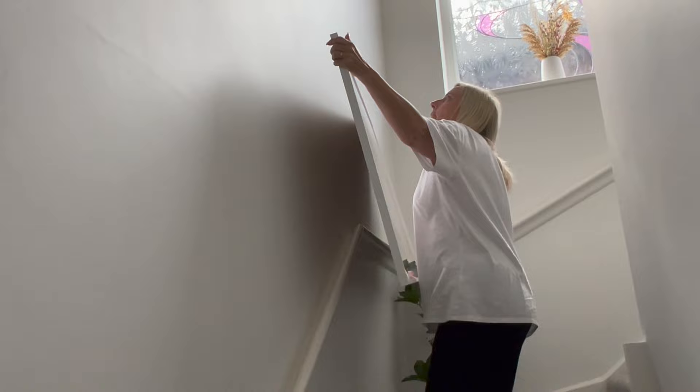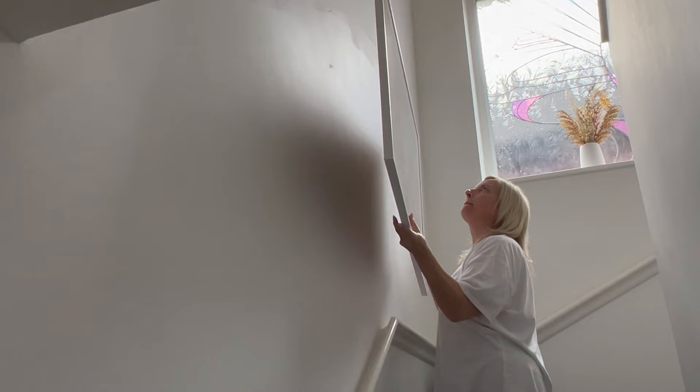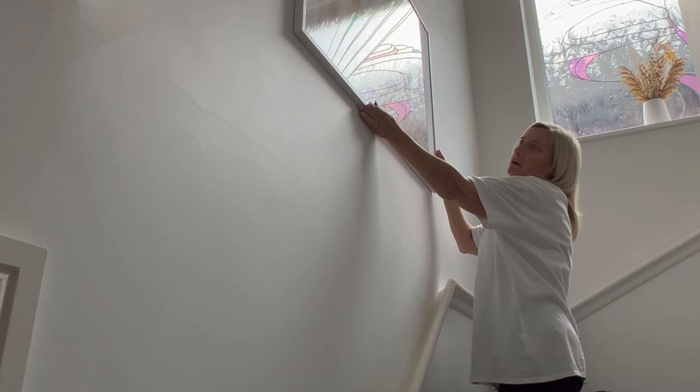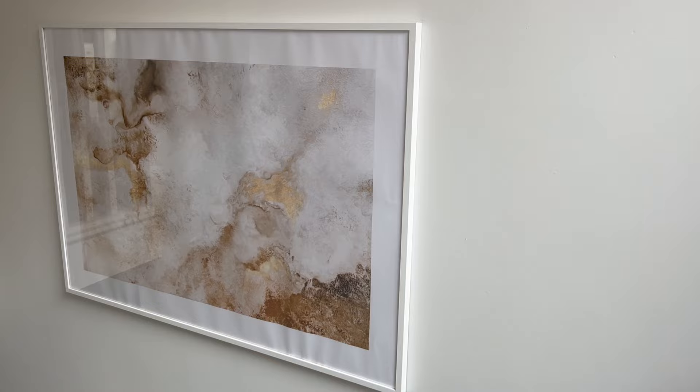I'm going to start by replacing the one we have going up our stairs. I'm taking the old one down because it doesn't really match now with the decor we've got, and I'm putting up the new one. I absolutely love this print - I'll show you a close-up of it in a minute. It actually matches the one we have on our landing in what we call the reading area. I'll show you that later on in the video, but they both match - they're both from Desenio and I absolutely love them.